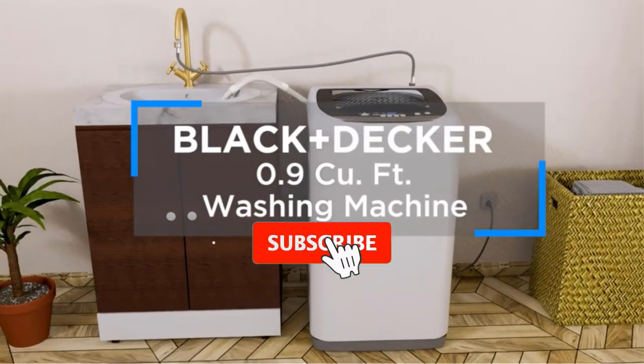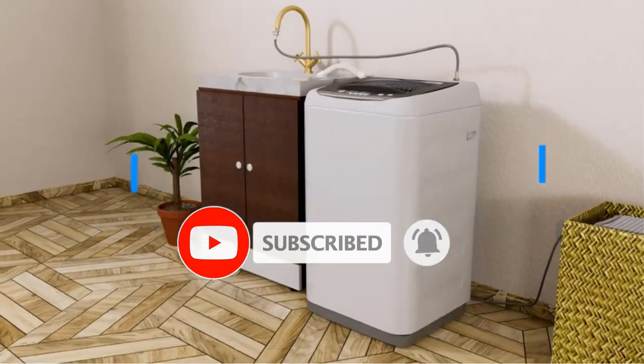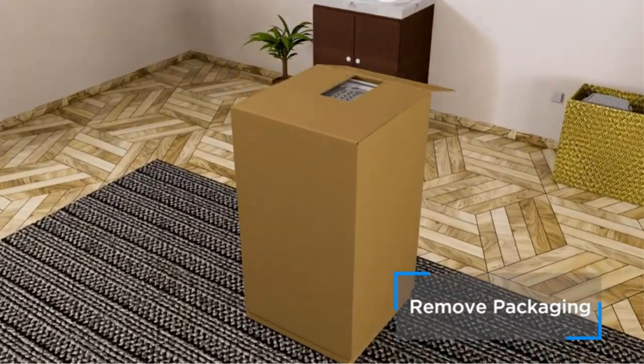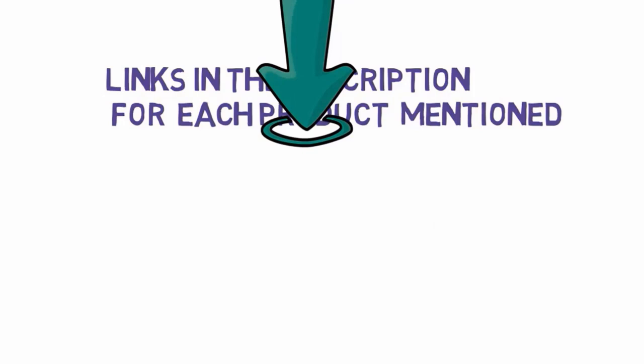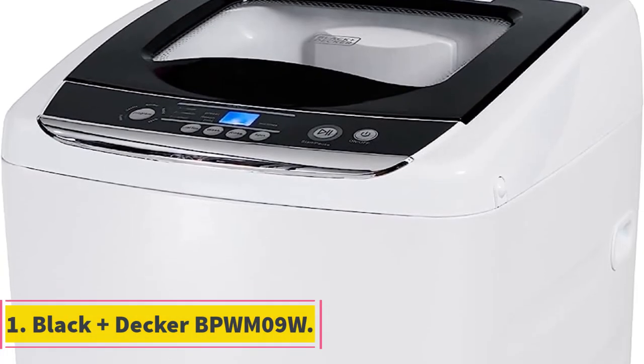Are you looking for the best portable washing machines? In this video we will look at some of the best portable washing machines on the market. Before we get started, we have included links in the description, so make sure you check those out to see which one is in your budget range.